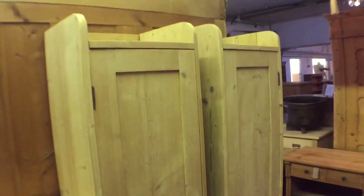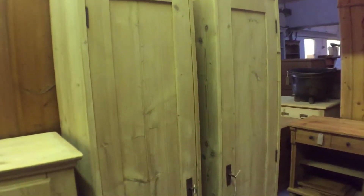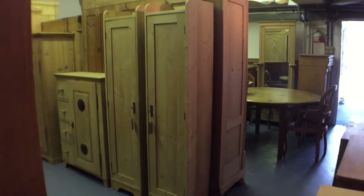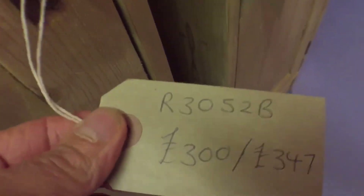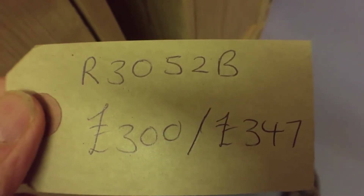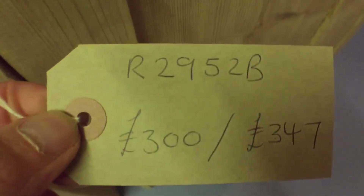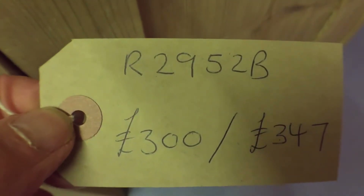Next to that we've got a pair of tall, slim cupboards — I'll come back so you can have a better look at those. I'm selling these separately, so the left-hand one is this one, and the one where the door opens to the right is this one.